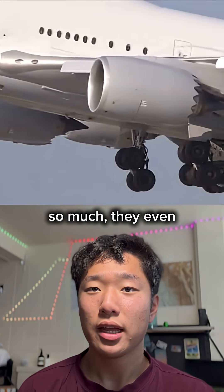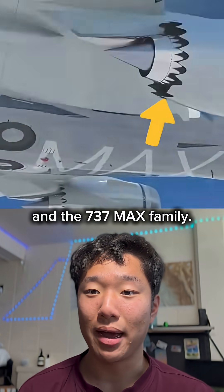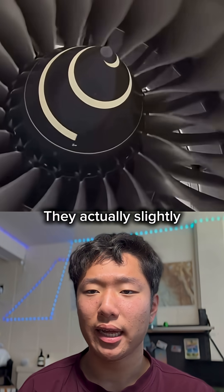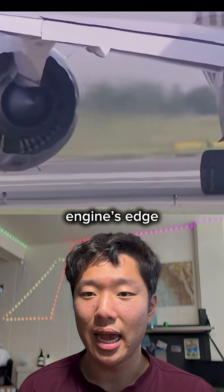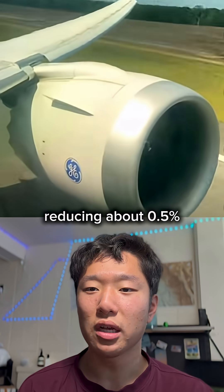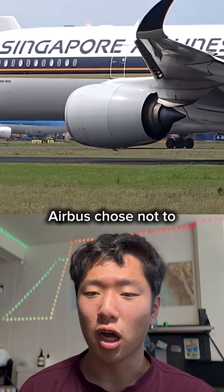Boeing loved them so much, they even put the chevrons on their new 747-8i and the 737 Max family. But there's also a problem with the chevrons. They actually slightly reduce the thrust output of the engines, because airflow over the engine's edge turns and curls around these chevrons, creating vortices, producing about 0.5% less of the engine's thrust. Because of this, Airbus chose not to implement the chevrons.